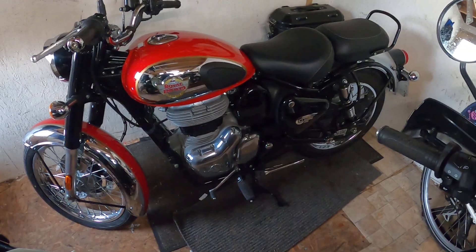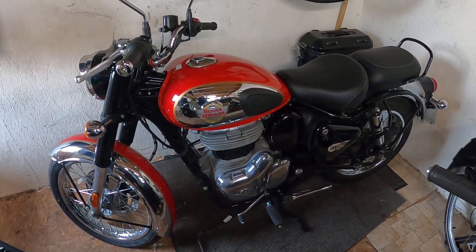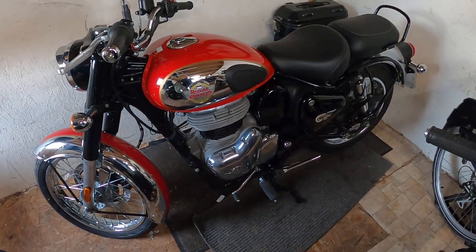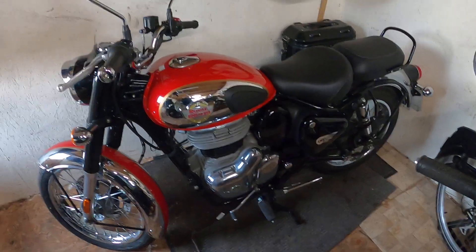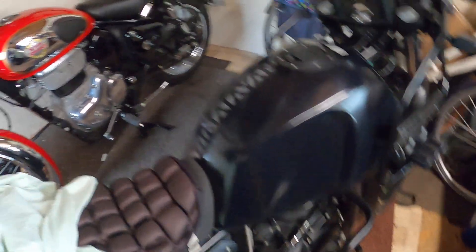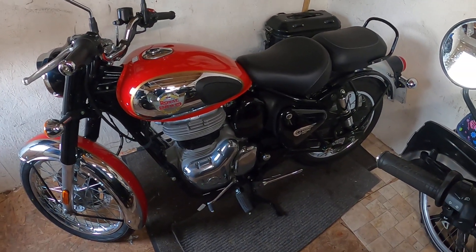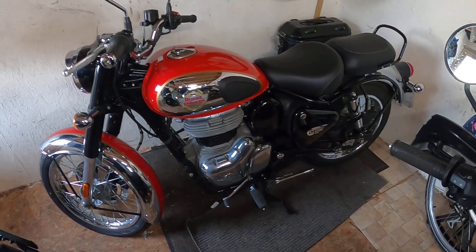It just makes me smile. I haven't thought of a name for her yet — someone suggested something because I call the Himalayan 'Himmy', so I don't know what to call this one. I'm going to have to think of a name. I think it's going to be a 'her' — she looks good, she's a beauty. I'm really looking forward to getting some miles on her, especially around the Cornish lanes.